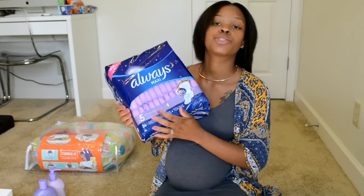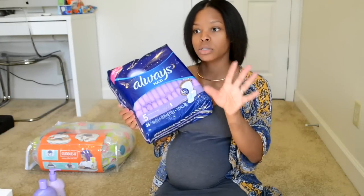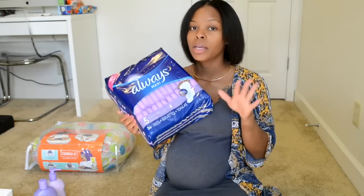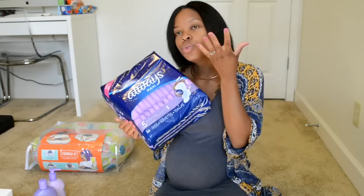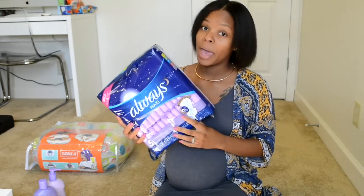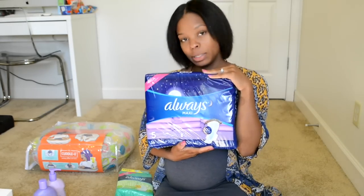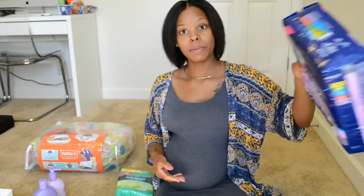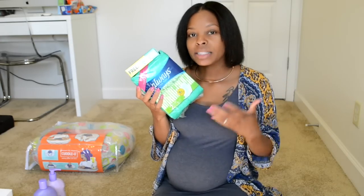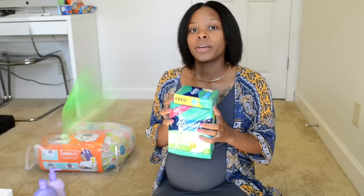Next are the extra-heavy overnight pads. Postpartum bleeding is real — if you've had a baby you know what I'm talking about. You need a strong, sturdy pad. Get you some overnight pads, and if you bleed really heavy you might even need Depends — that's okay. I got the overnight super maxi pads to take with me, and also some thinner pads for when my flow lightens up a bit.